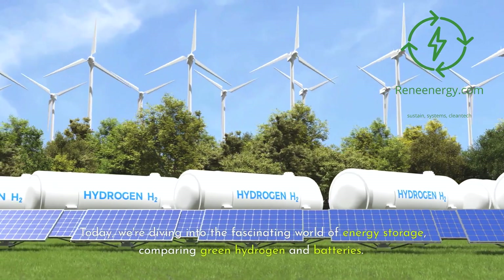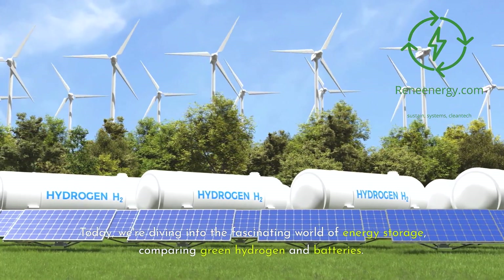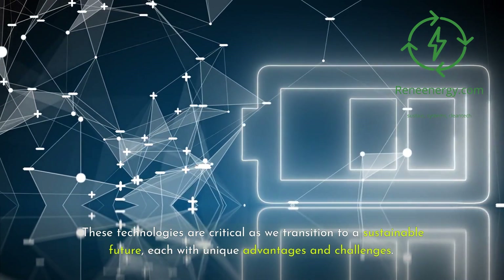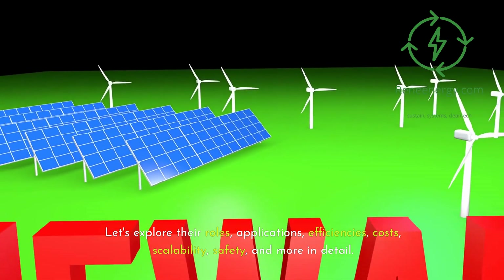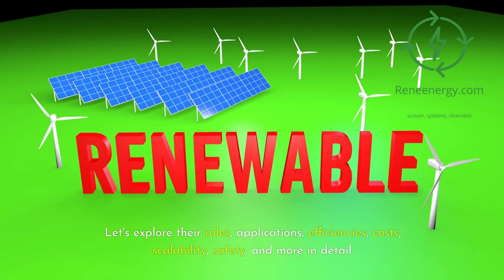Today we're diving into the fascinating world of energy storage, comparing green hydrogen and batteries. These technologies are critical as we transition to a sustainable future, each with unique advantages and challenges. Let's explore their roles, applications, efficiencies, costs, scalability, safety, and more in detail.